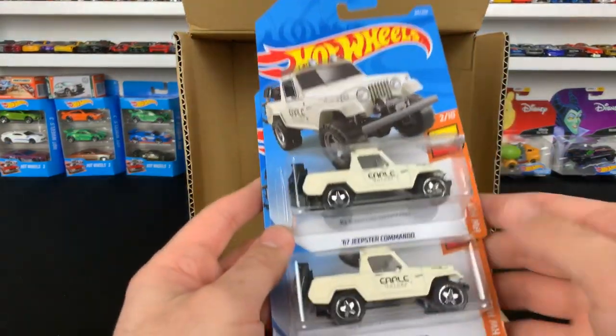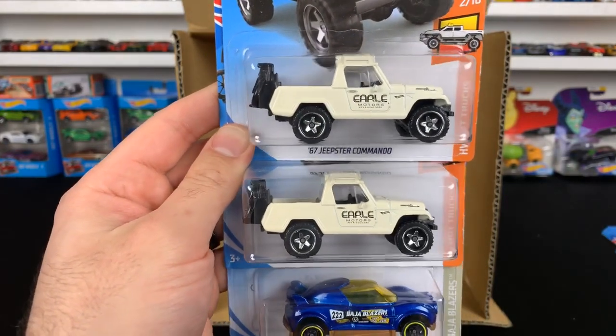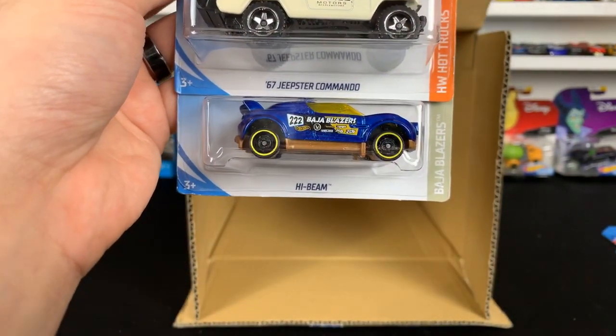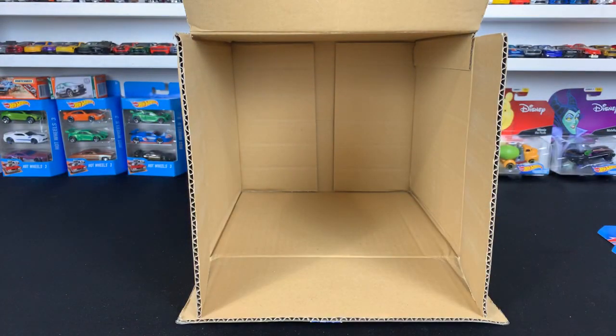We're going to definitely open these up in a future video. So many good cars in this one. We got the Jeep Commando — the 67 Jeepster Commando. Love that casting as well. Then we've got the High Beam as our last casting. That's going to wrap it up.